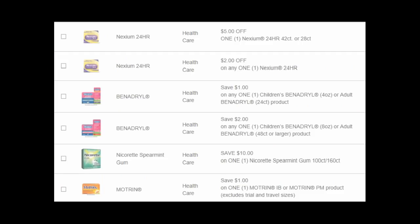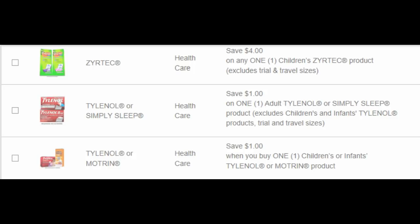Now here are all the healthcare coupons. We have five dollars off of any Nexium 24-hour 42 or 26 count, and we did get a Saving Star rebate for this as well. Then we have two dollars off any Nexium 24-hour, a dollar off of Children's or Adult Benadryl, and two dollars off of the larger Benadryl. Ten dollars off of Nicorette Spearmint Gum 100 or 160 count. Then a dollar off of any Motrin IB or Motrin PM. We currently have an Ibotta rebate for Motrin and Tylenol to get $4.50 back when you buy two, and there is a printable for the Tylenol as well — that's a really good deal at Walmart because they're only about $3.97 a piece.